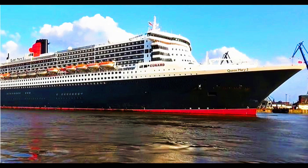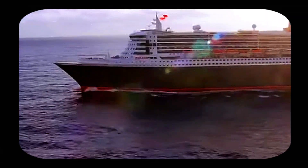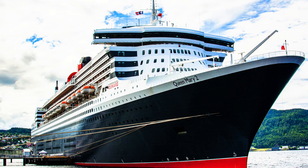The Queen Mary 2 is the largest ocean liner ever. Her transatlantic crossings occur for most of the year. She is not a cruise ship, but rather an ocean liner. What is the difference between a cruise ship and an ocean liner?